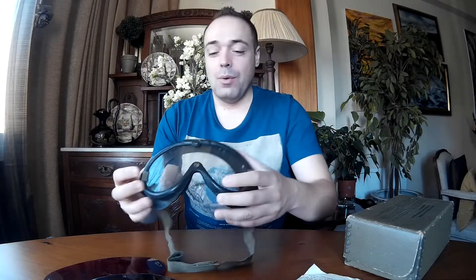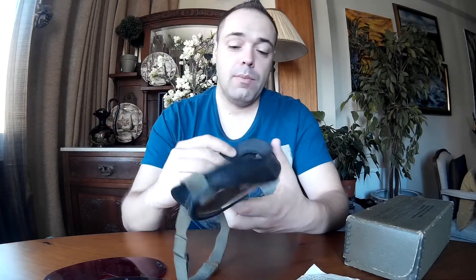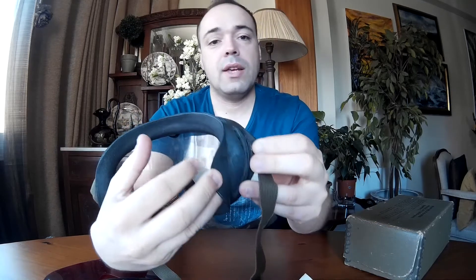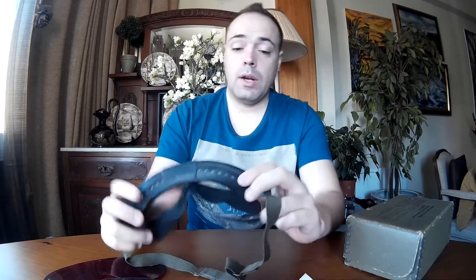These goggles are US Navy issue, as previously mentioned. These are the M44 model and are dated 1945. All of them are branded on the side with the dates, and on the other side it says 'USN,' which means United States Navy.